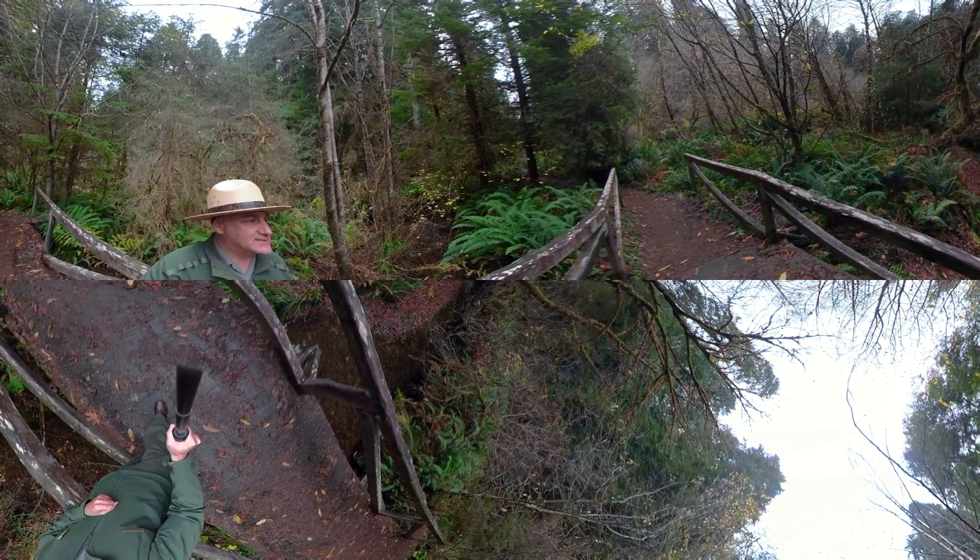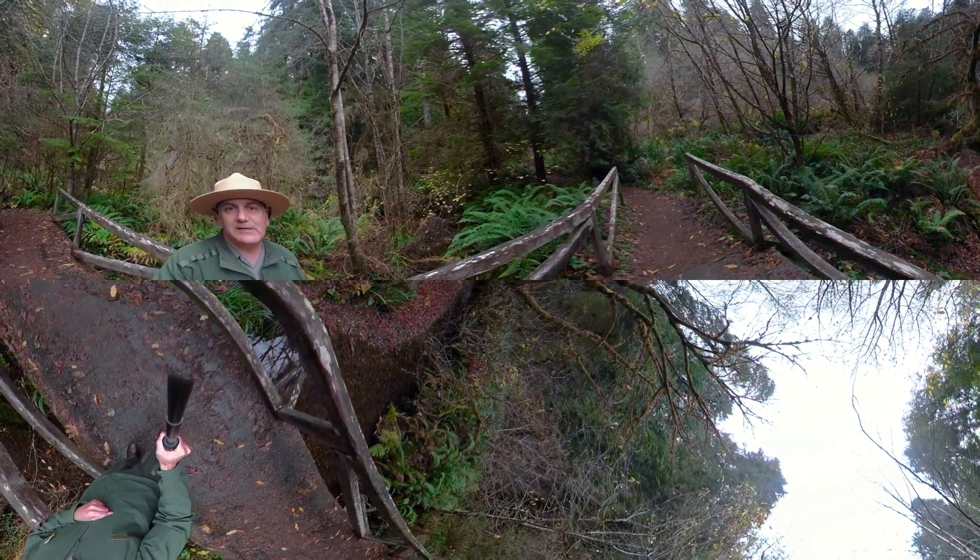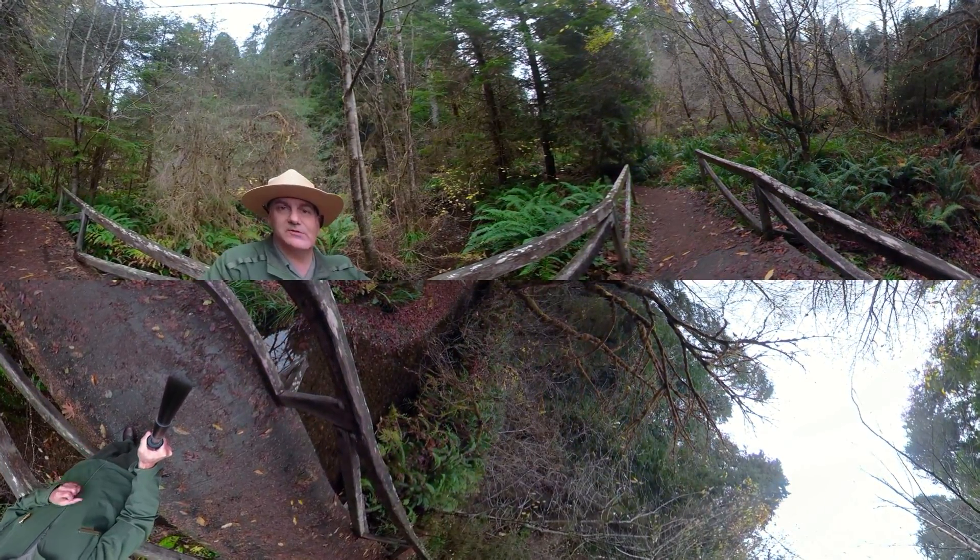The area around us has never been logged, and about 40,000 acres of habitat in Redwood National and State Parks is protected old-growth forest.